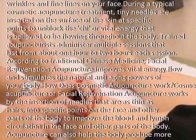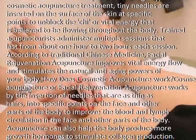According to traditional Chinese medicine, facial rejuvenation acupuncture improves vital energy flow and stimulates the natural anti-aging powers of your body. How does cosmetic acupuncture work?